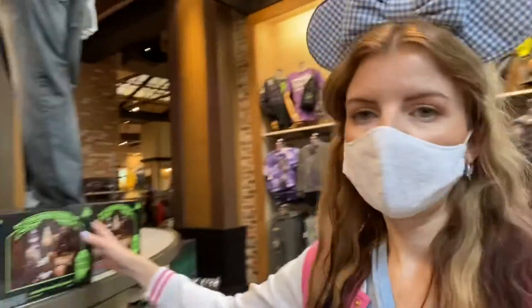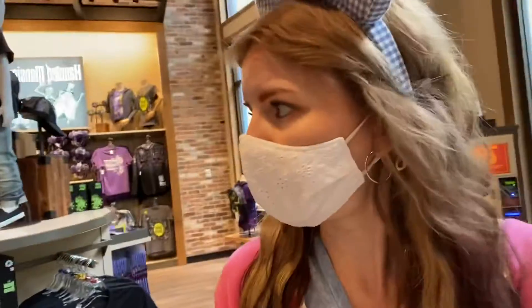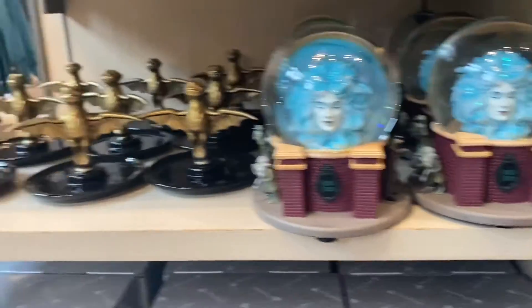The Disney Halloween merch is honestly overwhelming — there's so much cute stuff around every corner. The diorama is my favorite I think, and everything's just so cute. I kind of want to have like a Leota inside my house now. The little snow globe is so cute.